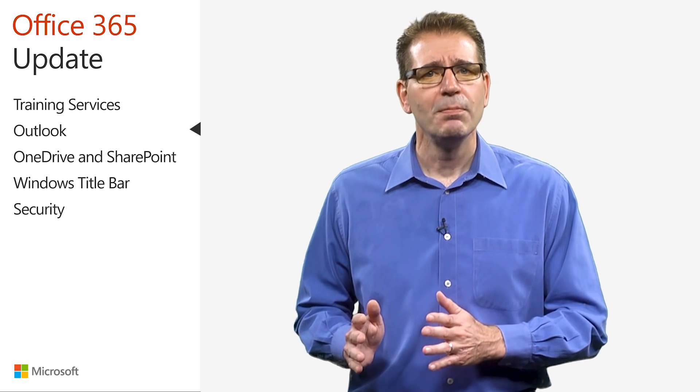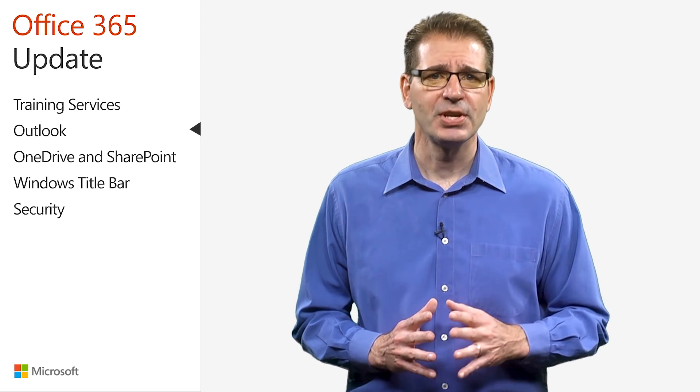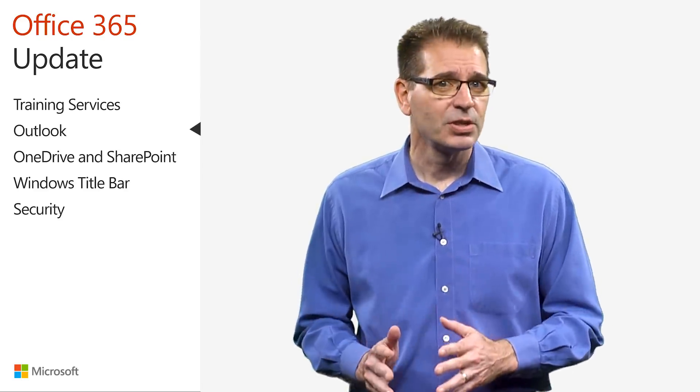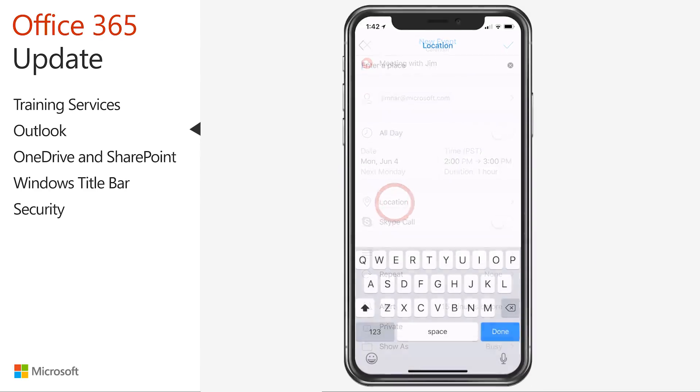New Outlook features across Windows, Mac, Web, and Mobile help you manage your time and keep what matters most front and center. Adding a new meeting or a location for an event just got easier and faster in Outlook for iOS. Even before you start typing, Outlook offers suggestions for your meeting location, including recently used conference rooms and other common locations, such as My Office.